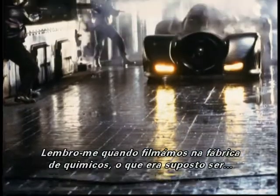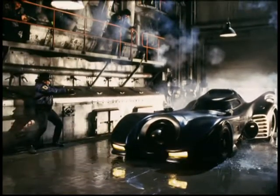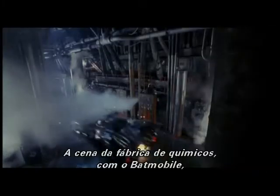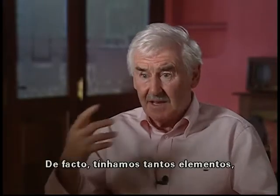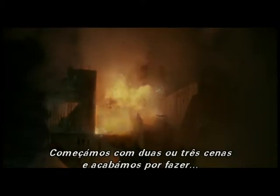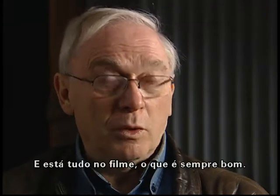I remember when we did the Chemical Factory scene - it was just supposed to be a little tiny car chase. But once I saw that Batmobile, I said to Tim, we've got to do a whole sequence instead of just a couple of shots. The Chemical Factory scene with the Batmobile was a tricky situation in the fact that we had so many elements - the Batmobile charging through the chemical works doing 30 miles an hour with explosions going either side. We started with two or three shots and probably ended up doing 15 or 20 to make a whole sequence, and it's all in the film.